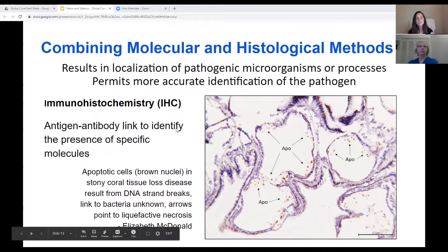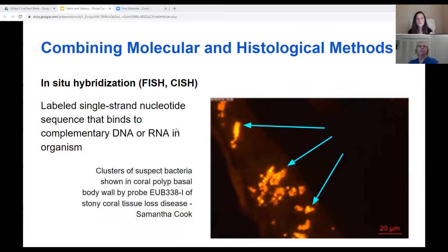In this next slide, you can see an example of in-situ hybridization, in which a single-stranded nucleotide sequence is prepared as a probe labeled with either a colored or fluorescent molecule, and which binds to its complementary sequence if present in the cells or tissues. Here, the universal eubacterial probe, which binds to most bacterial phylotypes, is binding to what we suspect to be bacteria from previous staining of a tissue section. This was another project that graduate student Samantha Cook worked on.